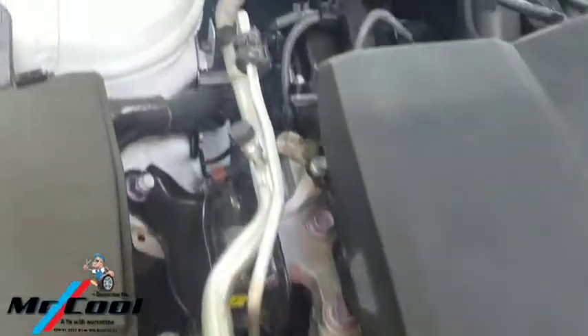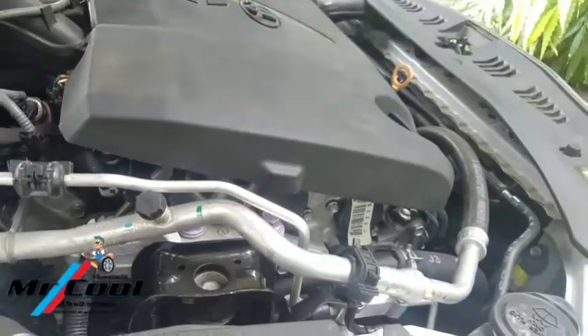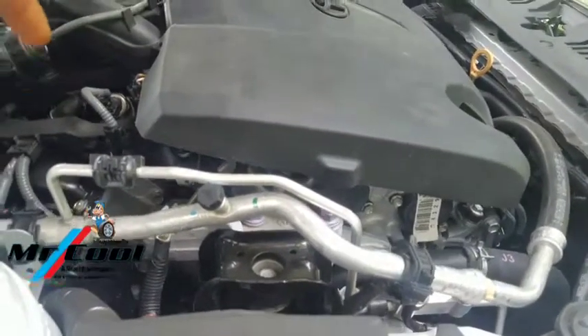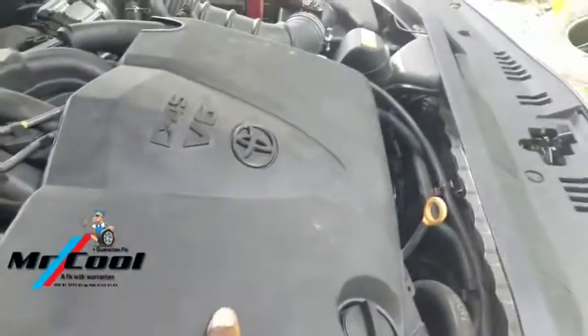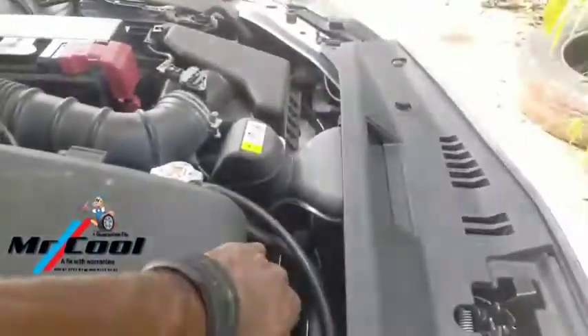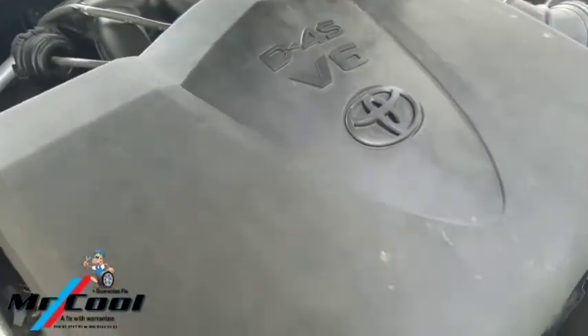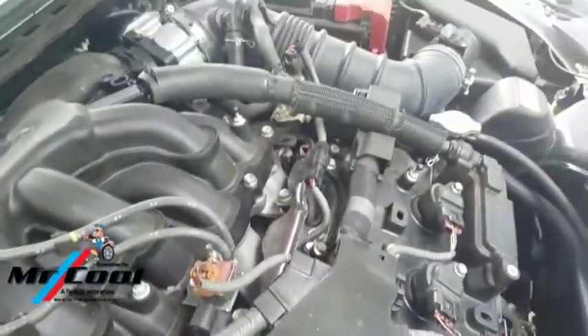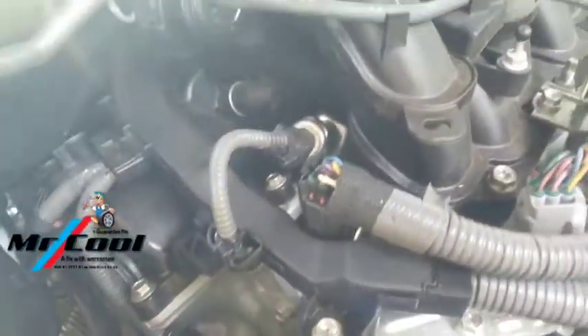So far everything is seen intact — nothing out of the ordinary. But this is a 2019 with only about 5,000 miles on it and we're having this issue. This car is actually a V6 engine. I was thinking it was a direct fuel injection, but it's not. So I want to take a look further and see what they did here. The engine is running perfectly fine and there is no displacement of the wiring harness. This is the fuel pressure sensor.